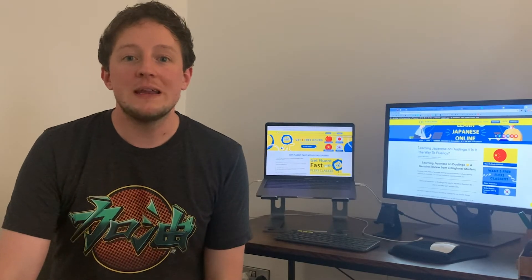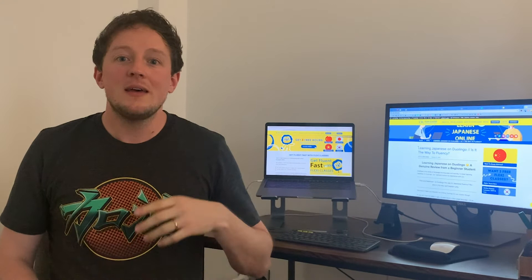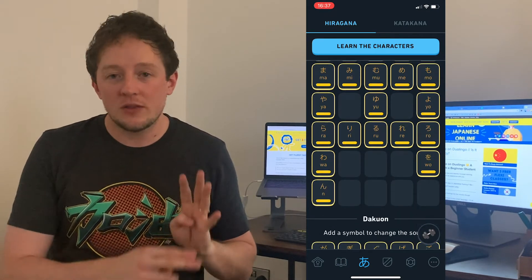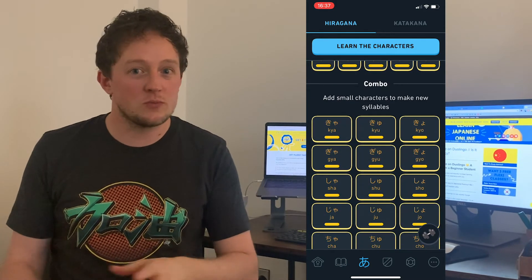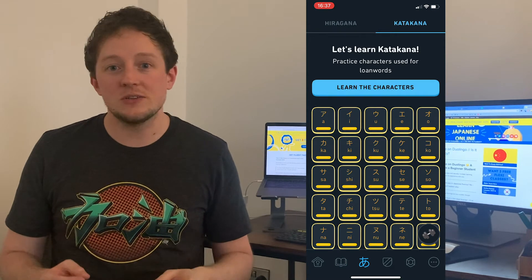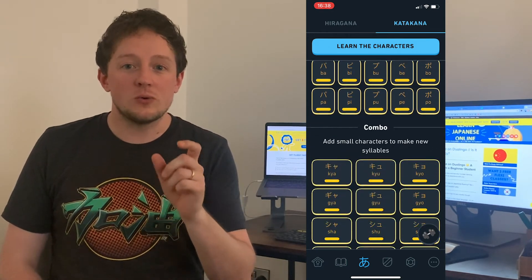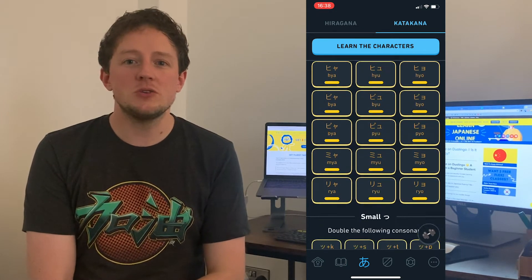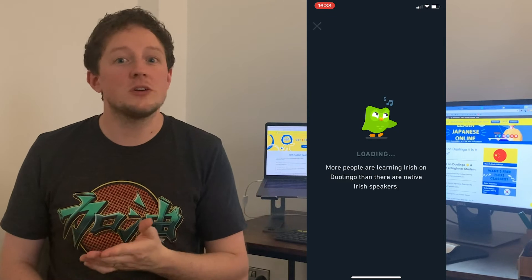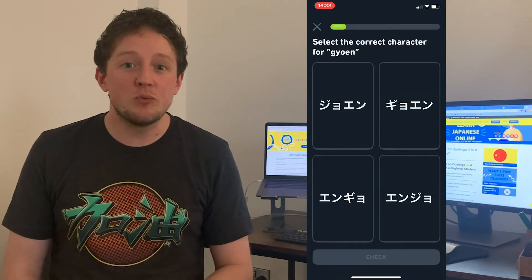One thing I really enjoyed with Duolingo is their alphabet course, for two reasons. The Japanese alphabet course teaches you hiragana and katakana — two of the three Japanese alphabets. The third, kanji, unfortunately has no dedicated course. The hiragana and katakana lessons teach you about four characters per lesson, then you revise until you reach the gold bars. I went through hiragana and then katakana all the way to the golden bars and can now comfortably read both scripts, which I couldn't before.